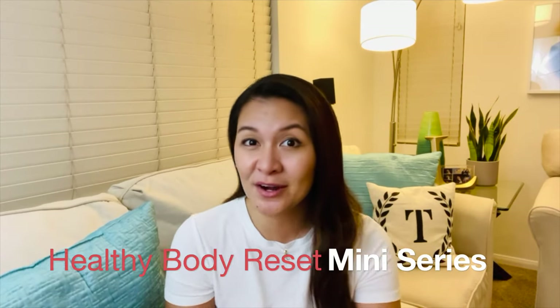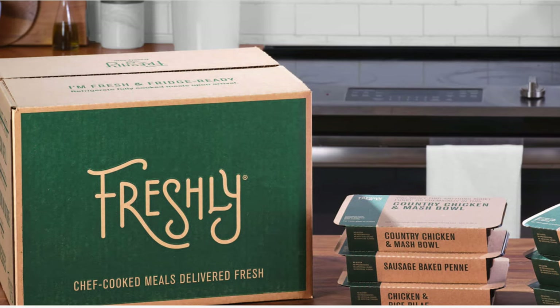Hey there, it's Trixie! Welcome back to the channel! I'm back with another video that's also part of my Healthy Body Reset mini-series. In this video, I'm going to be sharing with you a little bit of a review of my experience with prep meals from Freshly.